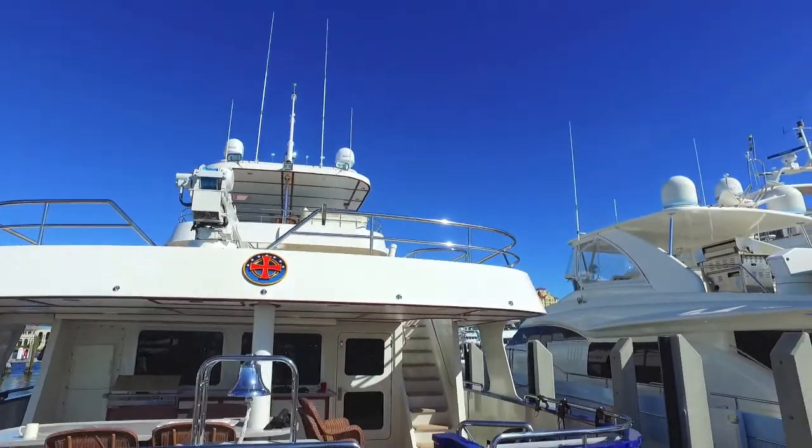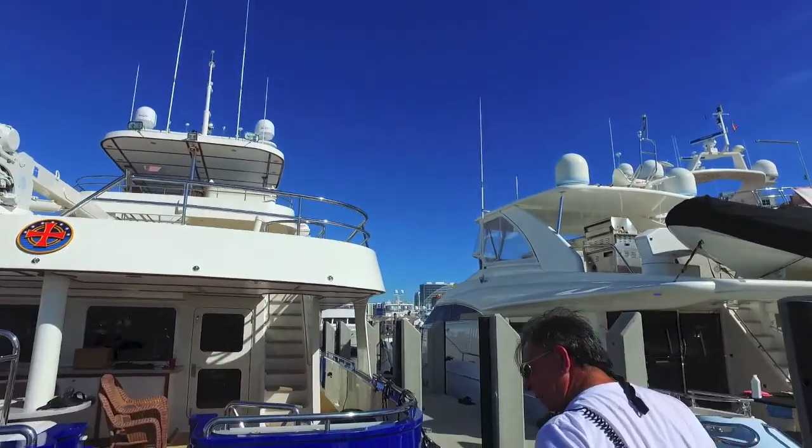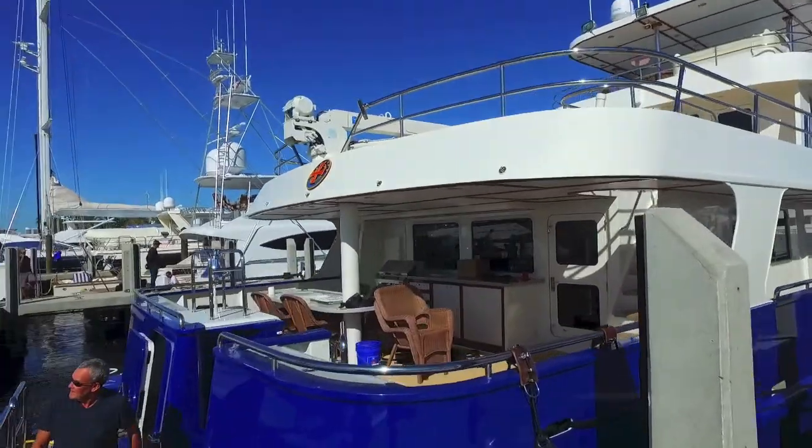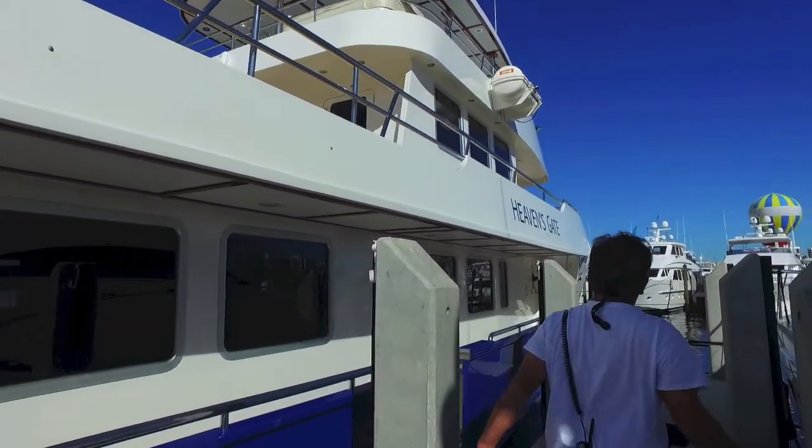5,000 mile range, 7,000 gallons of fuel, 180 tons. Let's take it someplace — dreams are made of.